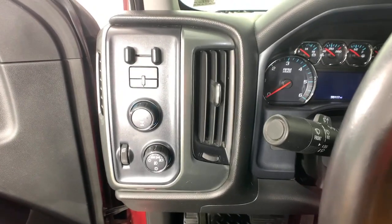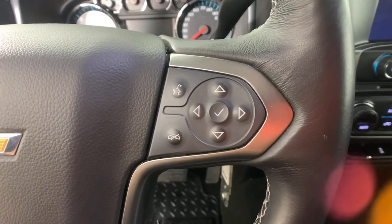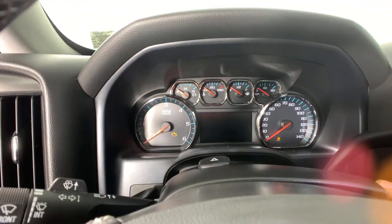Steering wheel audio controls, electronic stability control, trip computer, power windows, four-wheel disc brakes, power steering.